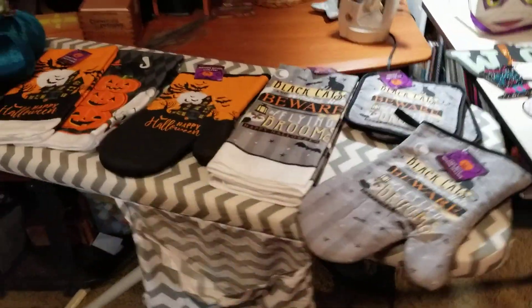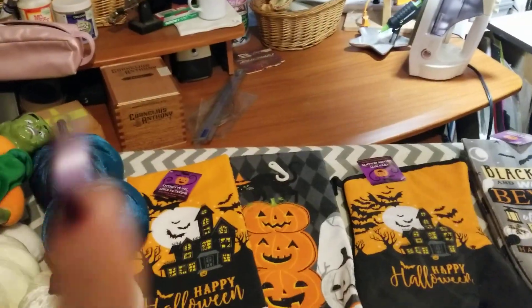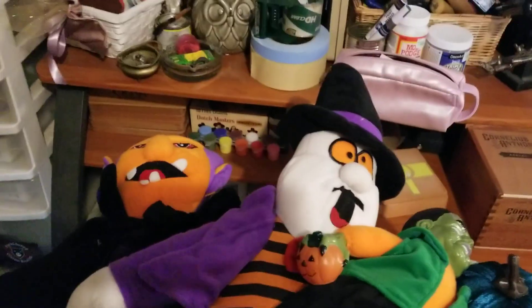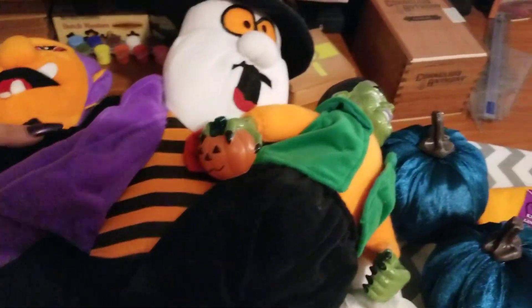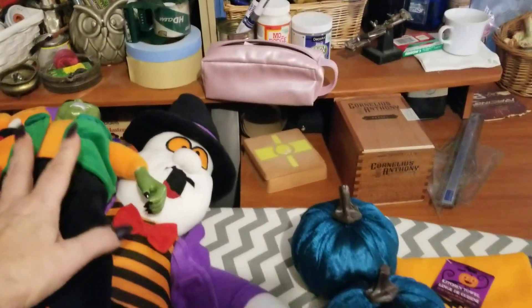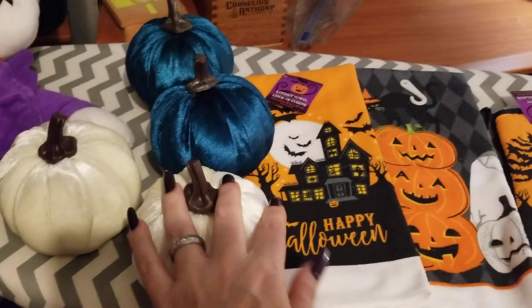Sorry about the fingers in the way — it happens! First off, I picked these three guys up at a garage sale this past summer. They're dolls, but I haven't shown anybody yet except for a couple of friends. I picked those up separately, and then I picked up these pumpkins at Dollar Tree.